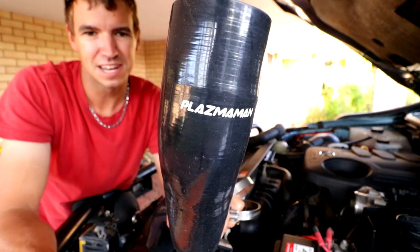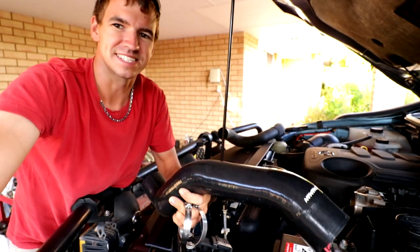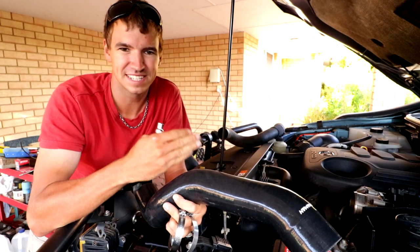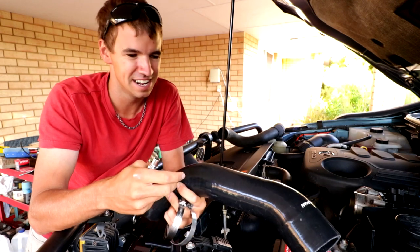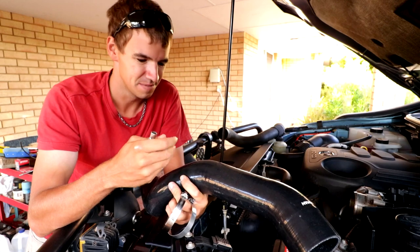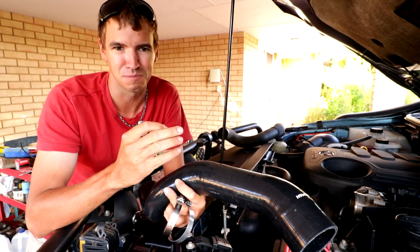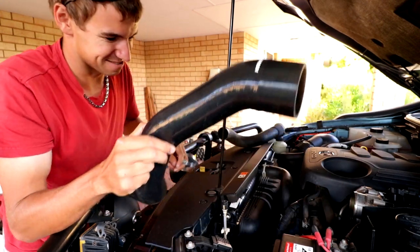Today I'm installing the replacement pipe — this one came in the mail. It's from Plasma Man, and it's a silicon pipe. It should be considerably stronger than the original. I had the option of replacing it with the same OEM pipe and risking it happening again, or going for a metal option or silicon. I'm going to give the silicon a try in the hope that this should pretty much solve the problem forever — fingers crossed. Let's get this installed.